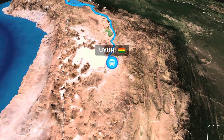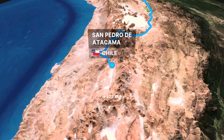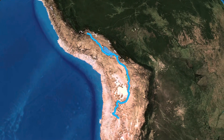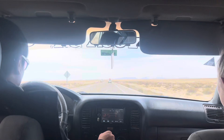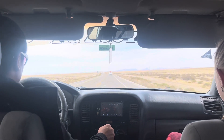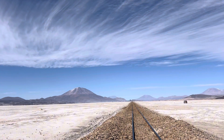Then it was finally time to make our way to Uyuni, which is the main reason we came to Bolivia in the first place. From Uyuni to the border of Chile, there's so much natural beauty to see, so we decided to do a three-day tour to explore this whole region. There were six of us in a 4x4, and we basically did three days of a lot of driving and exploring the whole area.